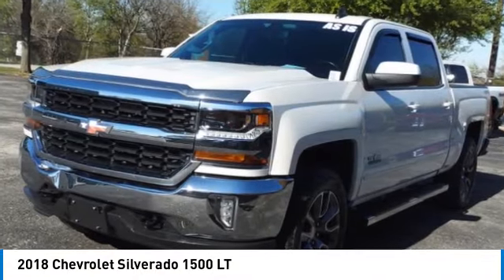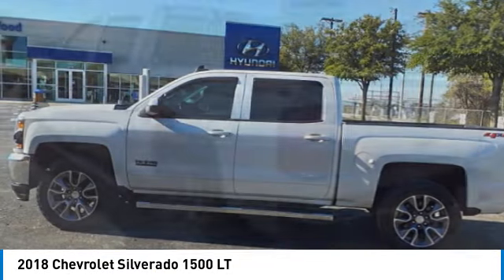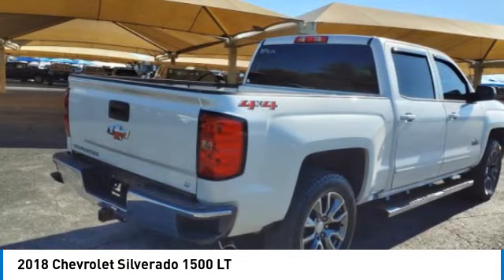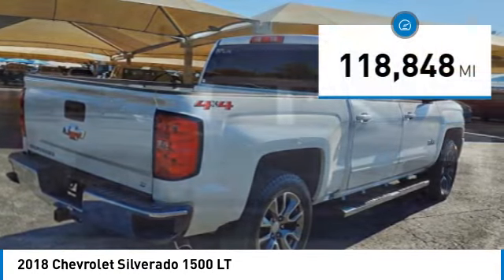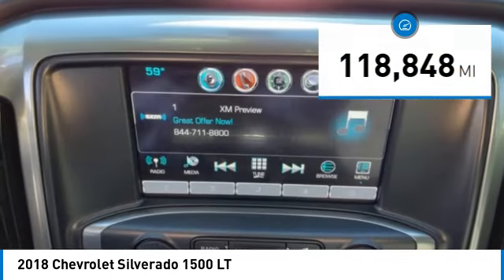We are pleased to show you the 2018 Silverado 1500. The Chevy Silverado 1500 has the lowest cost of ownership of any full-size pickup. This vehicle has less than 120,000 miles. Here are some of this vehicle's great options.